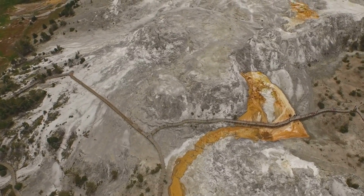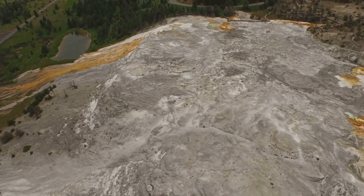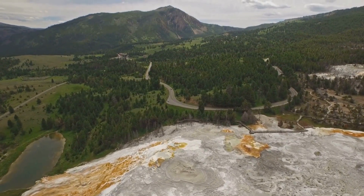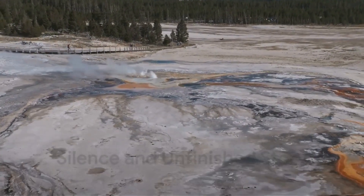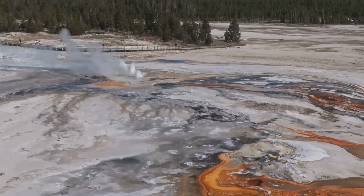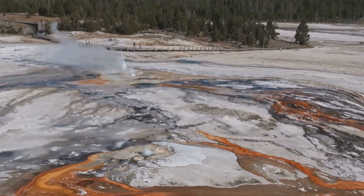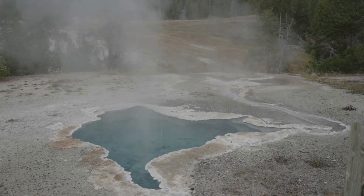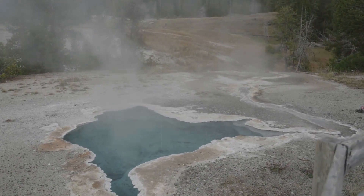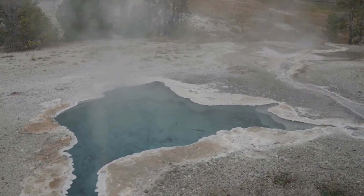And yet the true enigma is not whether Yellowstone will erupt again — it is how. Will the four new chambers act independently, producing smaller but still devastating eruptions? Will they merge into a single colossal body capable of a VEI-8 event? Or will they remain in uneasy equilibrium, sustained by basalt but never fully destabilized? Science cannot yet answer these questions with certainty, and that uncertainty is itself the message. Magnetotellurics has revealed what should not exist — four rhyolitic chambers sustained by deeper basaltic heat — but it has not revealed when or how they will act. The Earth keeps its deepest secrets in silence, offering only fragments to those who dare to listen.